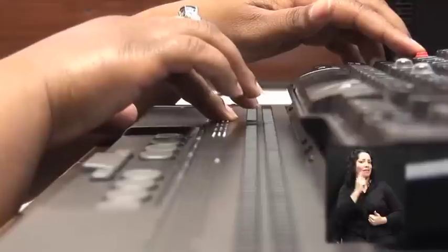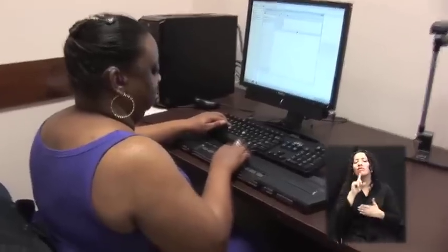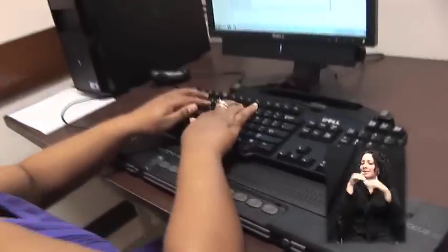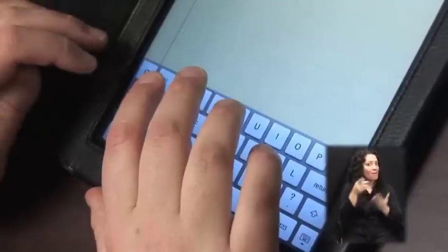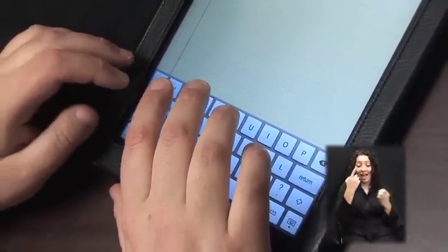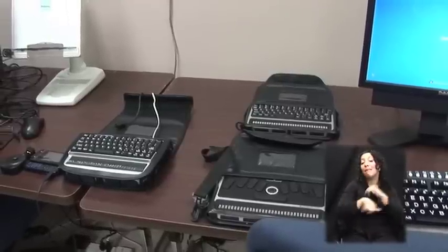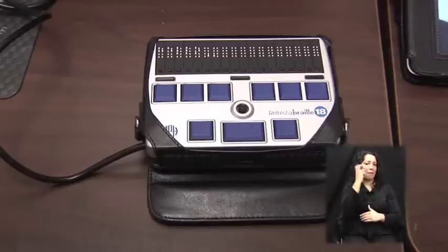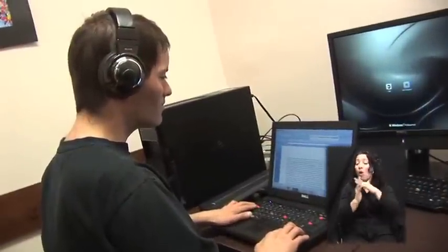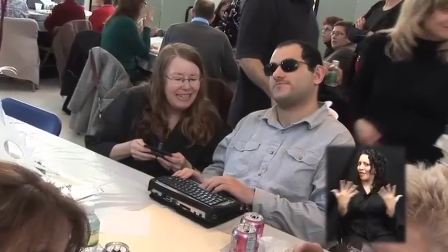Technology has greatly changed the lives of deafblind people. The purpose of this video is to highlight a variety of communications devices and features accessible to people who are deafblind. You might have one of these devices sitting on your desk or in your bag, such as a smart tablet. Some you may need to purchase, such as a braille display or a screen reader program. Others function as an all-in-one device, such as a braille note taker.